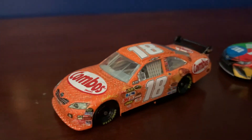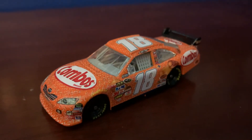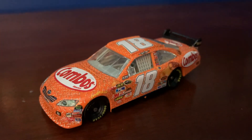Thank you all for watching. This has been a review of Kyle Bush's 2009 Combos Toyota Camry. If you like this video please like and subscribe, and I'll be sure to get more of these videos out to you all. Until then, have a great one and I'll see you on the next video.